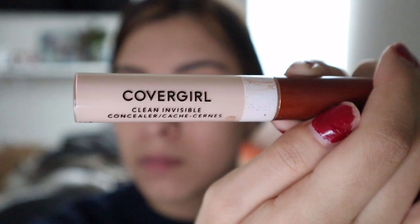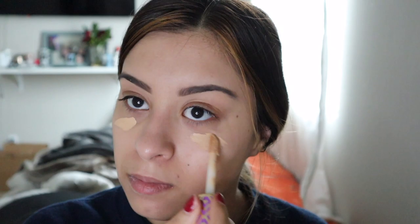For concealer, I've actually been using two recently. I've been using the CoverGirl Clean Invisible concealer in the shade Fair Claire, and I've also been using the Tarte Shape Tape concealer in the shade 27S, which is like medium sand. I put a little bit under there and then go in with the CoverGirl concealer — it's a bit lighter than the Tarte Shape Tape but blends in very well. This one's very creamy whereas the Tarte Shape Tape is more of a matte concealer.